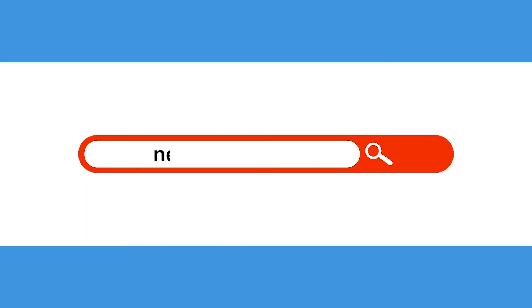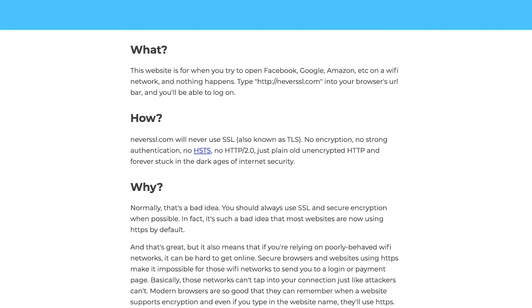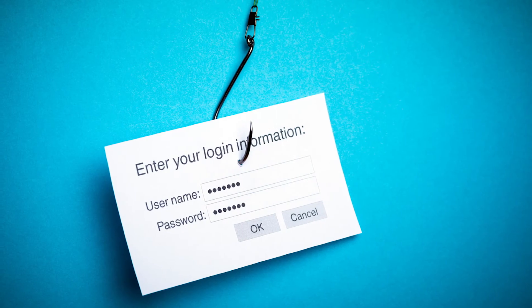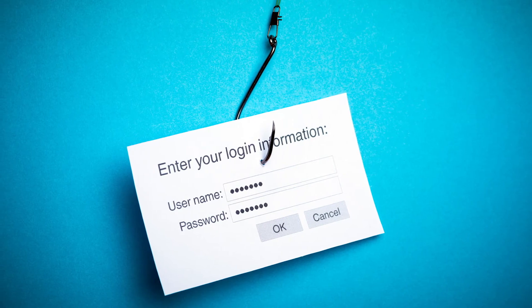There's actually a website made for the sole purpose of connecting to Wi-Fi networks called Never SSL. This website has no encryption or security measures and allows the captive portal to load seamlessly. While this might seem like a definitive and convenient solution, there are some security risks to connecting to public networks.